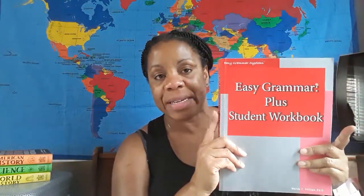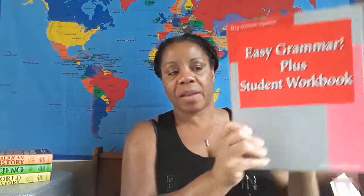We will still tackle Easy Grammar. Easy Grammar is easy for Israel, but it doesn't hurt to practice. I've always told my children: practice makes progress. Even though you know it, get extra practice because there may be some things you don't know. So yes, Easy Grammar Plus Student Workbook — we will go through this.